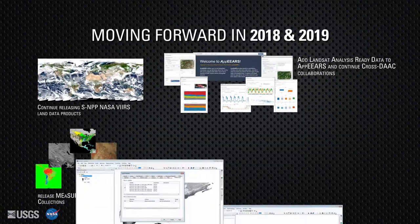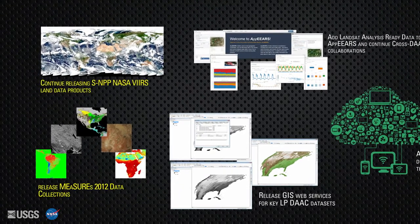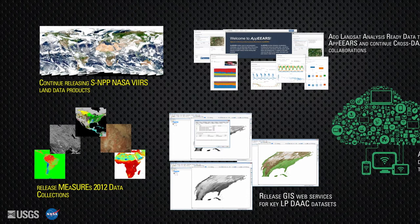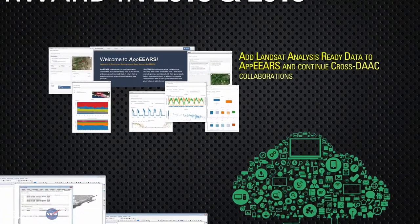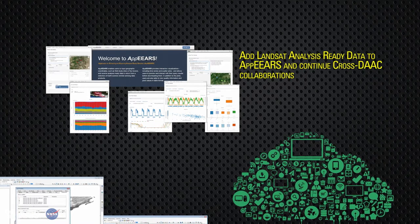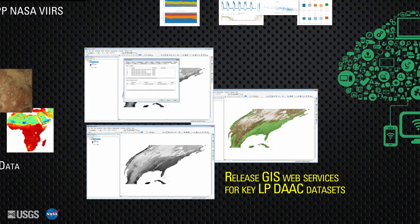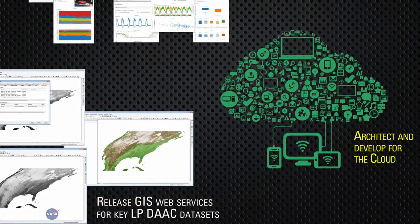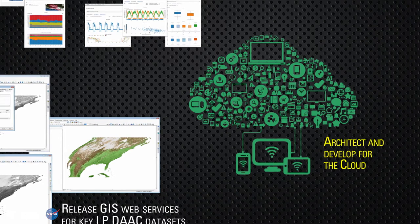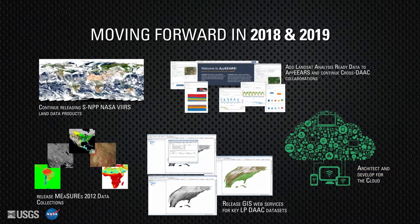Many exciting opportunities are on the horizon for 2018 and 2019, including distribution of additional SNPP NASA VIIRS land datasets and the operational release of new MODIS 2012 data collections. The number of data products accessible through AppEEARS will continue to grow with the addition of Landsat analysis-ready data and several other datasets external to the LPDAC. There will also be additional operational releases of web services for key LPDAC datasets for the GIS user community. As the archive expands, there will be more of a focus on cloud architecture to optimize and harden approaches for archiving, distributing, and analyzing data in the cloud.